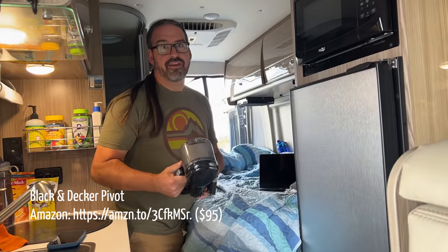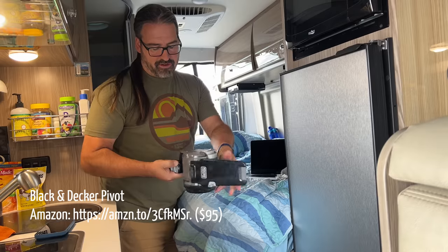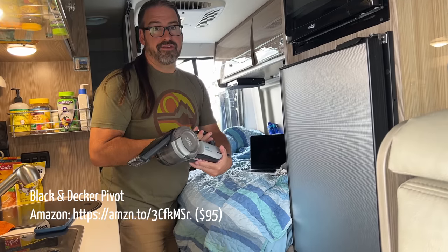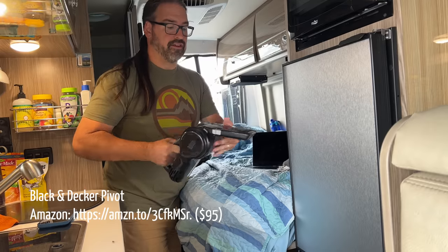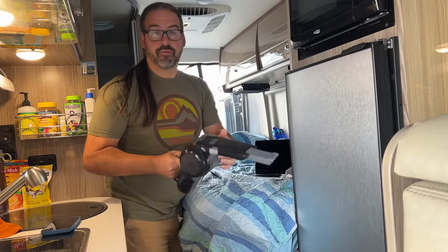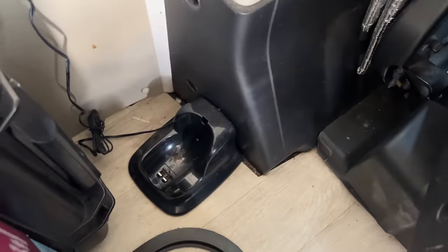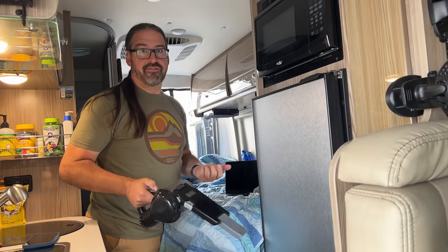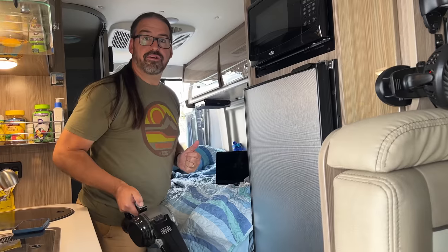Speaking of dirt on the floor, you're always tracking dirt into a van and it's challenging to keep on top of it. We started using a Black & Decker Pivot — a small rechargeable vacuum that does a really good job. It has a built-in crevice tool, folds up nice, is easy to clean and empty, and it's rechargeable. We have a little charger tucked under the table, and whenever the van's inverter is on, it's always topped up and ready to grab and keep the floor clean.